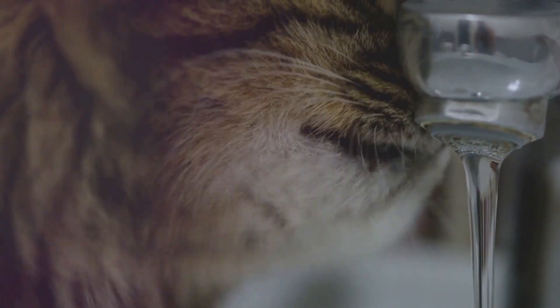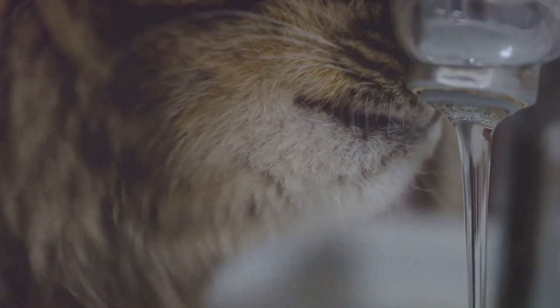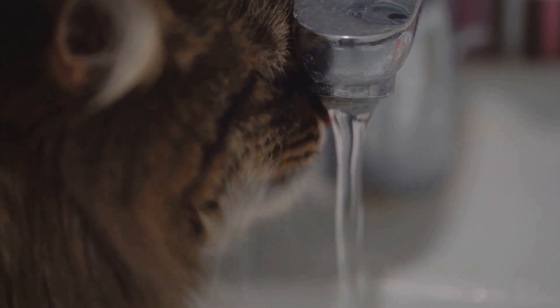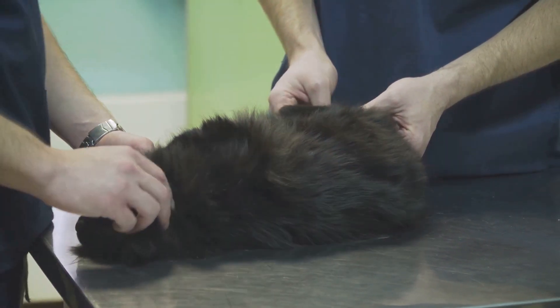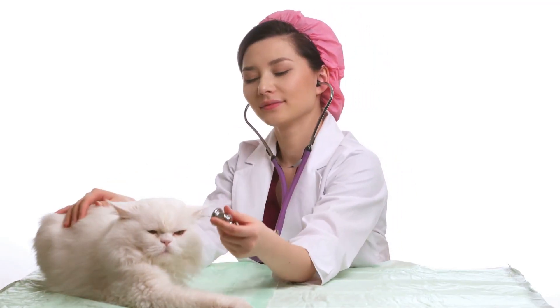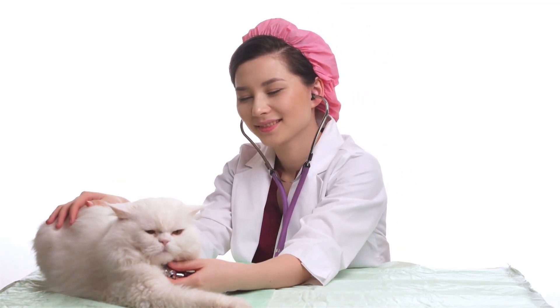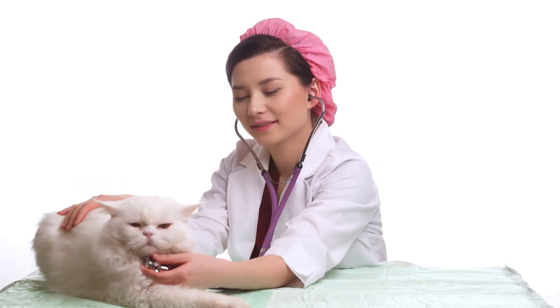Water plays a crucial role in every cellular function, from digestion to waste removal and even temperature regulation. Balance is key — both over-hydration and dehydration can lead to serious health issues for our furry companions. Over-hydration can cause water intoxication, while dehydration can lead to kidney problems and other severe health conditions.